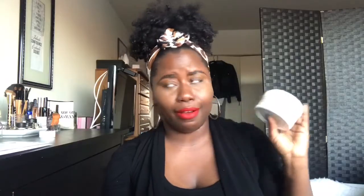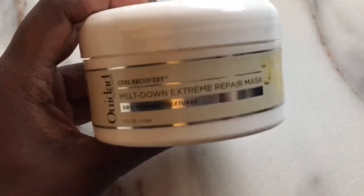My deep conditioner of choice is the Meltdown Mask Extreme Repair by Weedad. I love this stuff and have tons of reviews about it. It's like a reset button for my hair — if my hair feels out of sorts at any point, this gets it right back together. It has a perfect balance of protein, moisture, and elasticity all in one step. It's nice and small, compact, has enough for multiple deep conditionings, and is definitely my ride-or-die conditioner.